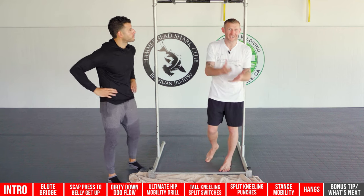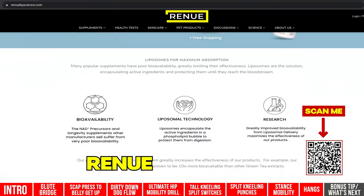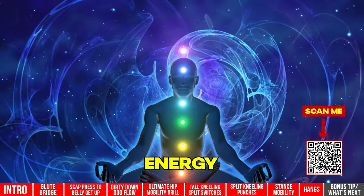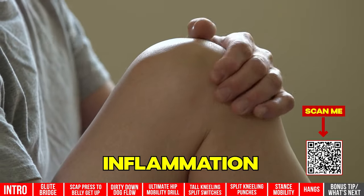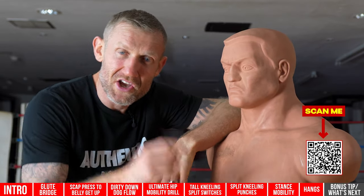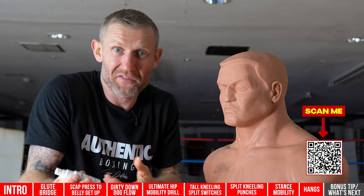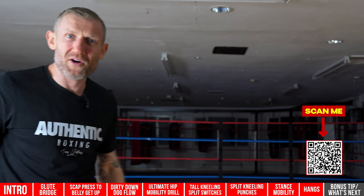Now a word from the sponsor of today's video: NAD Plus Oral Spray by Renew by Science. The benefits include improved mental clarity, increased energy and endurance, improved mood, better sleep, DNA repair, protection against stress, reduced inflammation, and more. Do your own research and go to renewbyscience.com. Use code BOXING to save 10%.